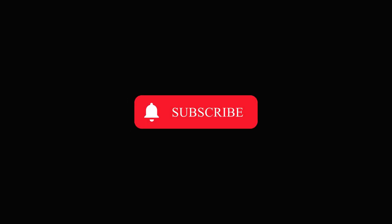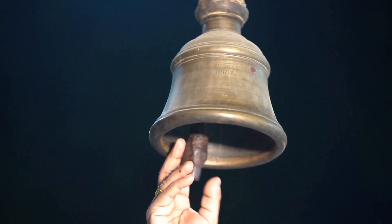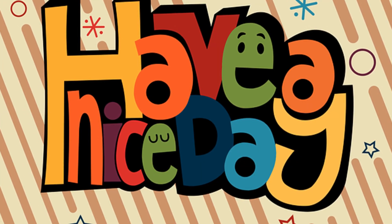If you enjoyed this video, don't forget to like, subscribe, and ring the bell for more awesome content. Your support helps us bring you the latest and greatest in tech. Catch you in the next one. Thanks for watching, and stay tuned for more exciting tech reviews and comparisons.